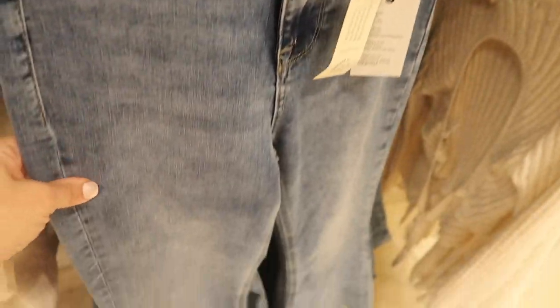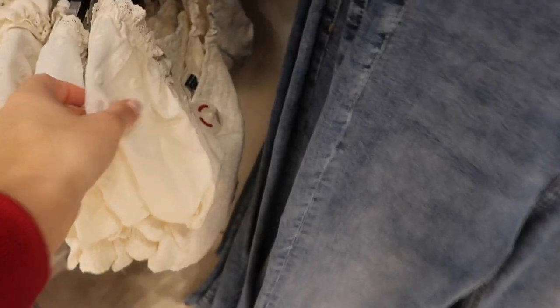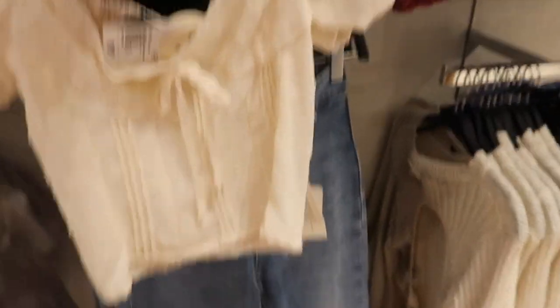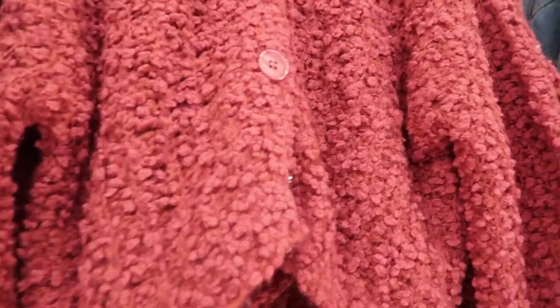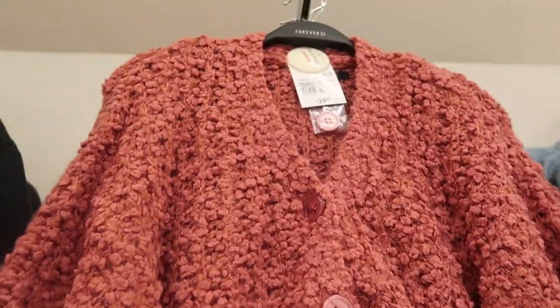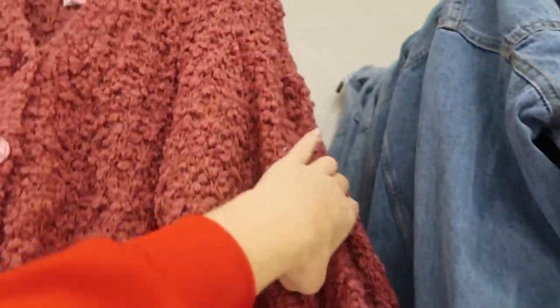Also new are these flare jeans — high-waisted with kind of an acid wash, super flared — $34.99. That top also comes in white. This is such a cute little outfit. They also have a really cute cardigan — nice and chunky texture, balloon sleeve, shorter fit — $29.99.